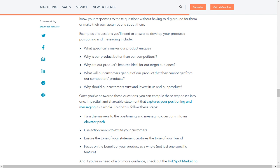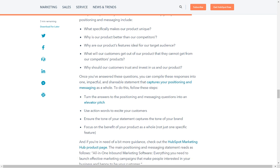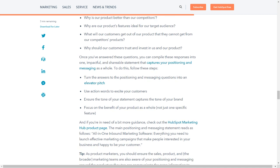It's your job as the product marketer to ensure your customers and audience know your responses to these questions without having to dig around for them or make their own assumptions. Examples of questions you'll need to answer to develop your product's positioning and messaging include: What specifically makes our product unique? Why is our product better than our competitors'? Why are our product's features ideal for our target audience? What will our customers get out of our product that they cannot get from our competitors' products? Why should our customers trust and invest in us and our product?